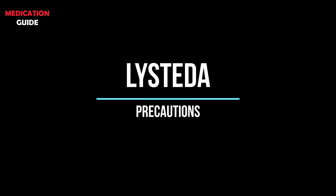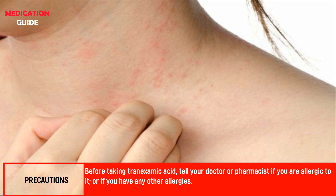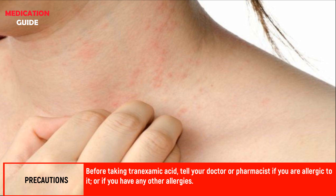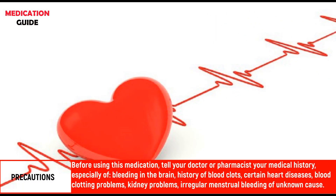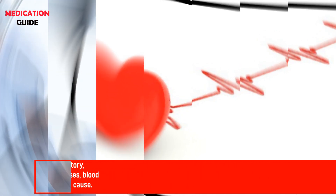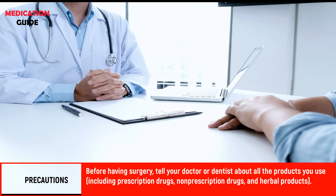Here's what you need to know before using Listetta. Before taking tranexamic acid, tell your doctor or pharmacist if you are allergic to it or if you have any other allergies. Tell your doctor your medical history, especially of bleeding in the brain, history of blood clots, certain heart diseases, blood clotting problems, kidney problems, or irregular menstrual bleeding of unknown cause. Before having surgery, tell your doctor or dentist about all the products you use.